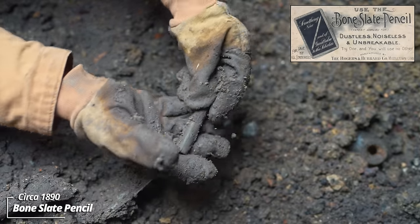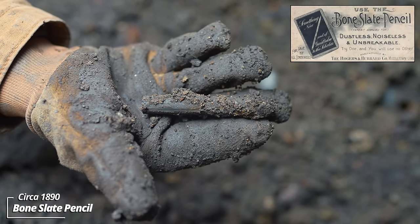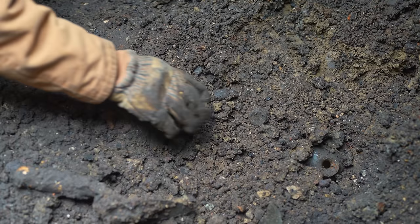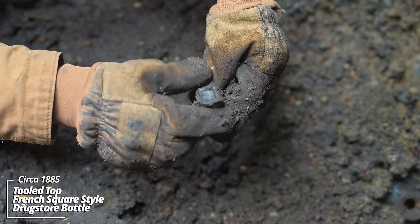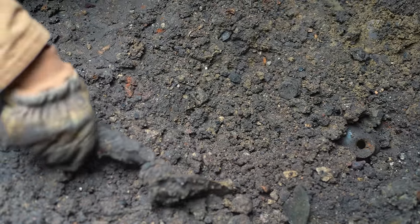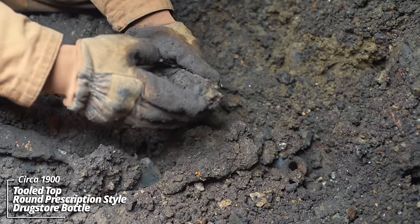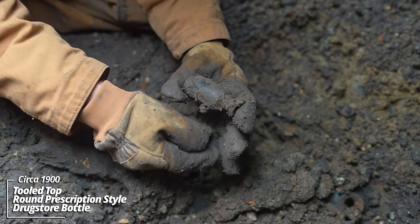That's an old slate pencil for a slate board — it was a popular precursor to the chalkboard. And a little French square style — a tooled top, little sample size medicine possibly. I thought the top was knocked off at first; looked like a Saint Jacob's Oil. I dig a lot of those. This is a tooled top little round prescription style drugstore bottle.